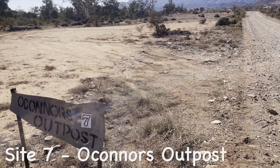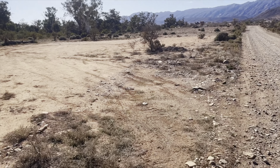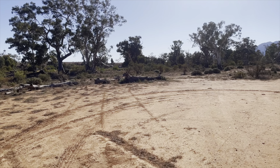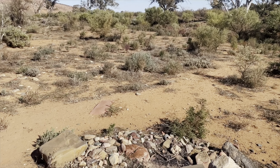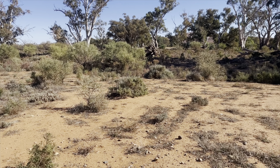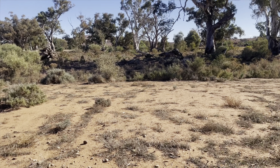This is O'Connell's Outpost, Site 7. As you can see with this site, you're straight off the road. There's lots of room, but you've got to pick your placement. You're also starting to get closer to your neighbours, but not too close for it to be a nuisance. And remember, you're looking at these lovely hills.